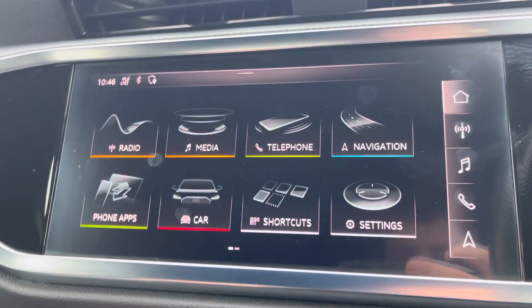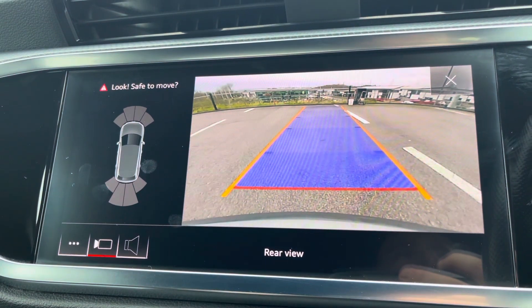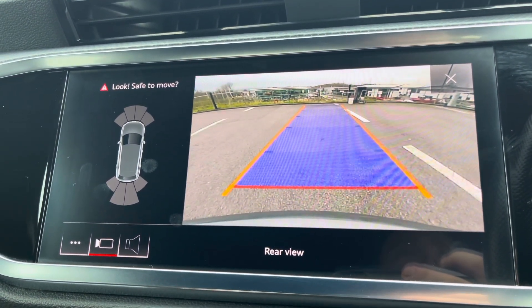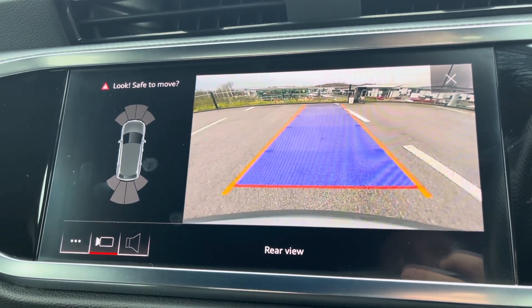Also displayed on your MMI is the reverse parking camera, giving you that extra peace of mind when manoeuvring and making parking a dream. This is part of the optional comfort and sound pack, which also includes the Bang & Olufsen premium sound system.